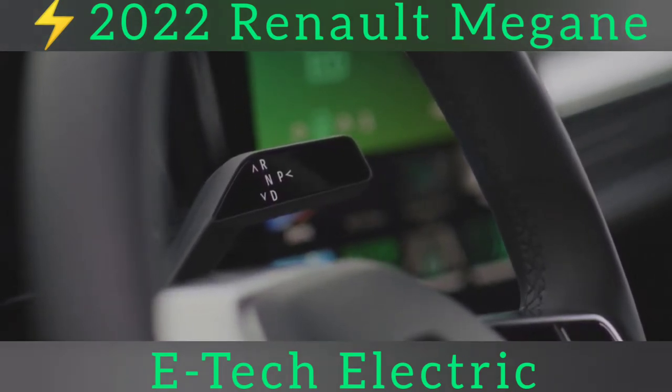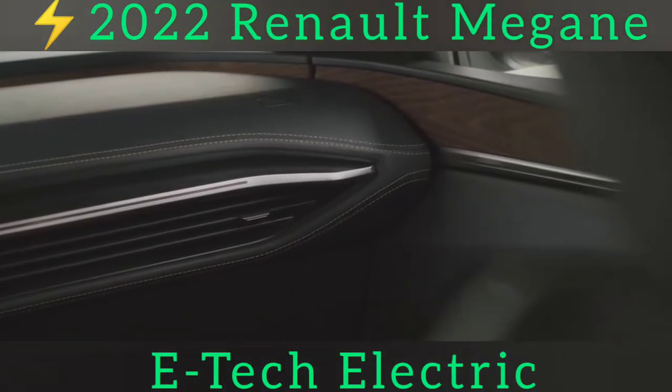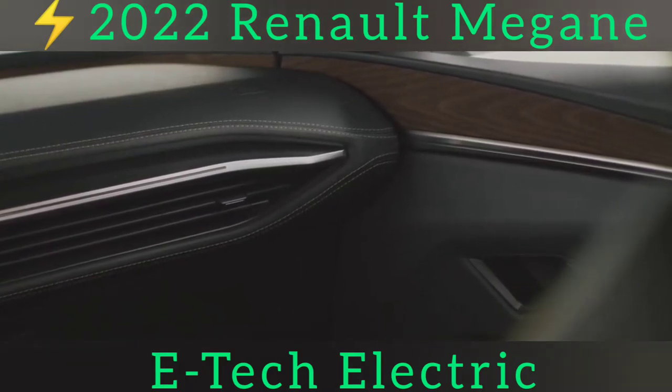It can feel brittle over expansion joints, but our test car rode on those 20-inch wheels, and even with that factored in, the damping and bump absorption are good, especially since the Megane's heft is neatly tied down in cornering.